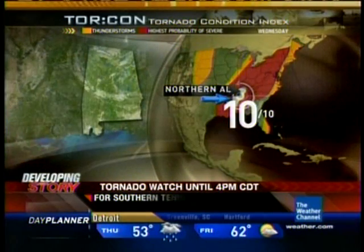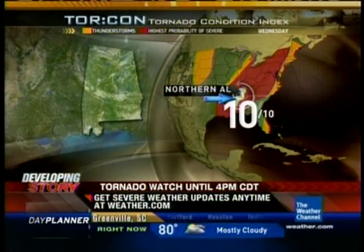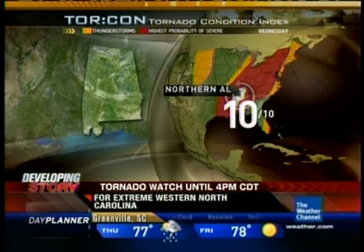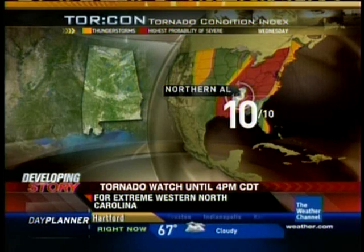A dangerous storm there. We've got tornado emergencies now going on northeast and northwest of Birmingham. And you've done something that you've never done before — for the first time in the history of the tornado condition index, we've upped the value to a 10. If you're in northern Alabama, it's a 100% chance that you're going to see a tornado within 50 miles. And they may not be just ordinary tornadoes; these are destructive, potentially long-lived tornadoes.